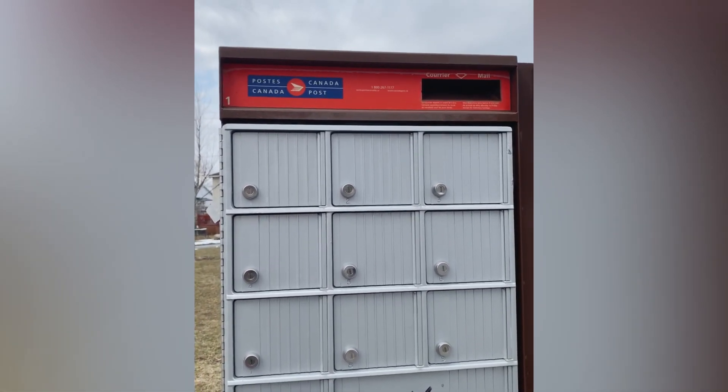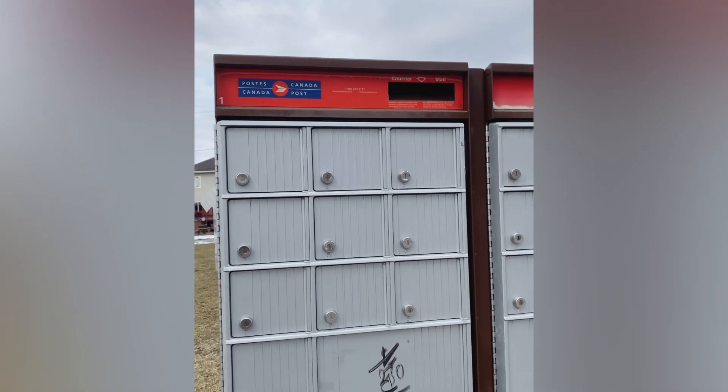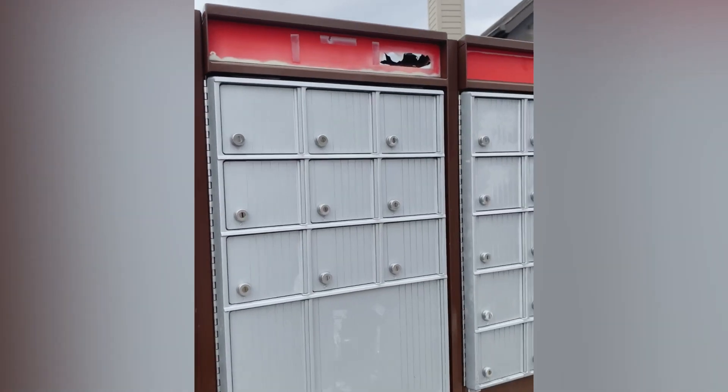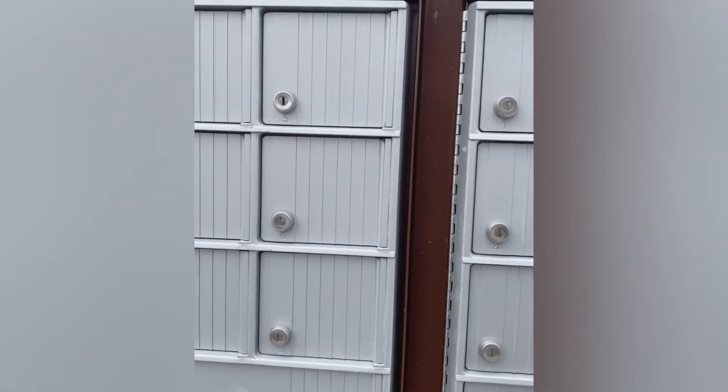Canada Post — Canada's government postal service. It is used for Canada Post, and its name is Canada Post. Let's check our mailboxes.